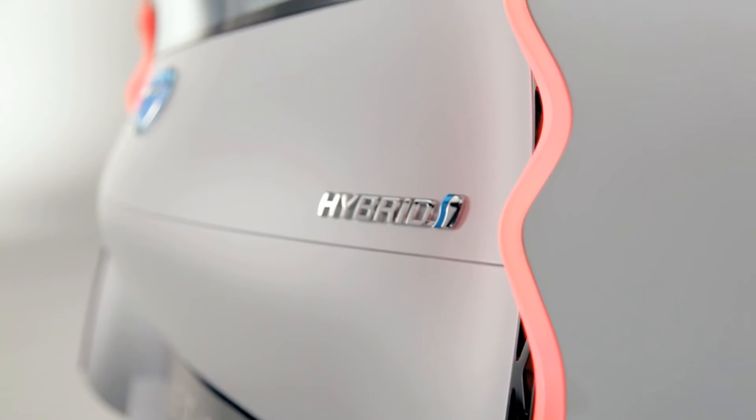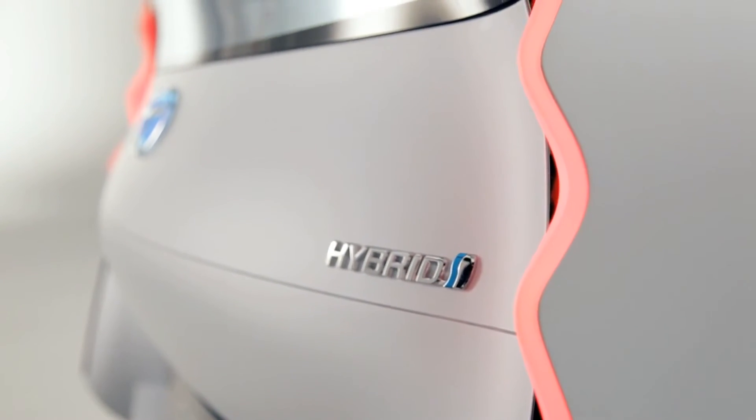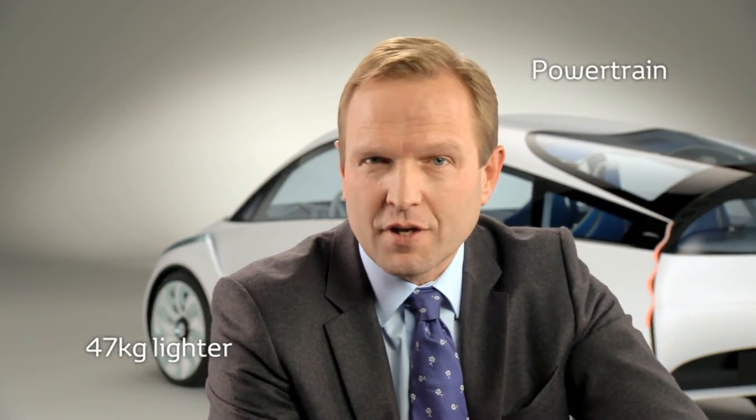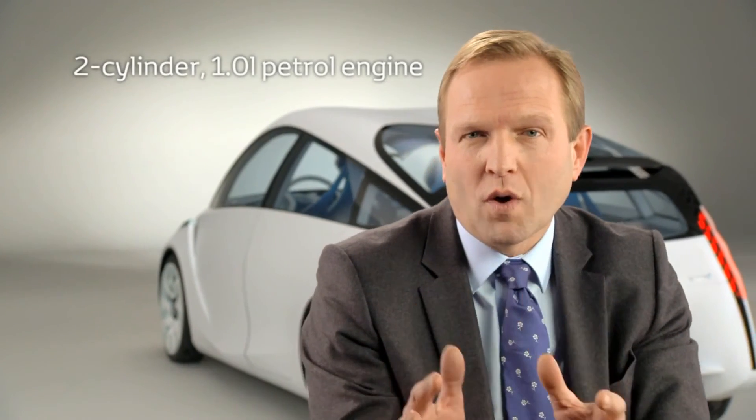The third pillar of our concept concerns the new powertrain, which will be 47 kilos lighter than the current Yaris Hybrid powertrain. This is obtained by combining a two-cylinder, one-litre petrol engine with an Atkinson cycle, with an electric motor and lithium-ion batteries.